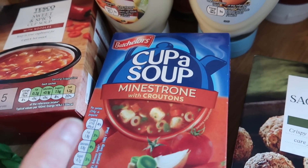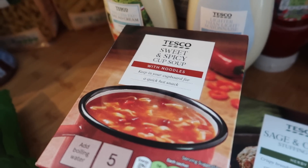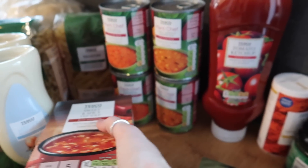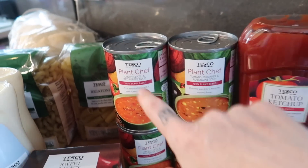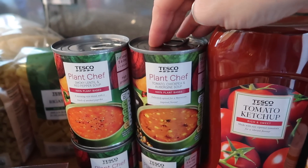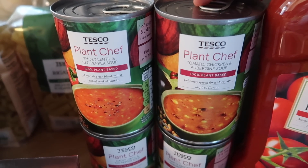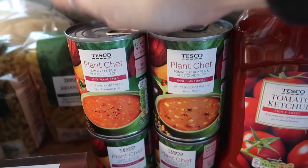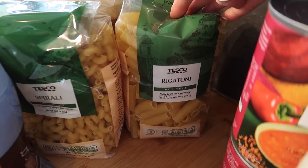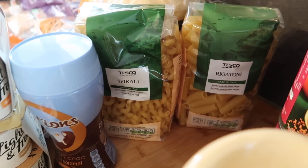I got some minestrone cup soup with croutons and also some sweet and spicy cup of soup — sometimes my husband takes these to work. I'm also going to have a soup week, so I bought some Plant Chef smoky lentil and red pepper soup and a tomato, chickpea and aubergine soup. They sounded quite nice and they're only 50p each — they didn't have my usual lentil and bacon one. I also got two lots of pasta — 70p for 500g — a spiral one and a rigatoni.